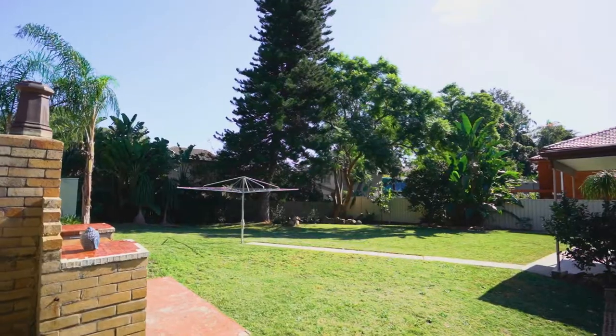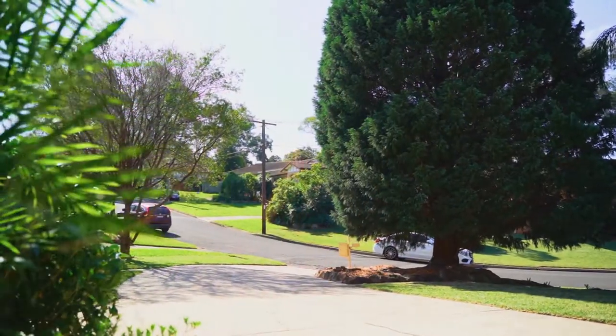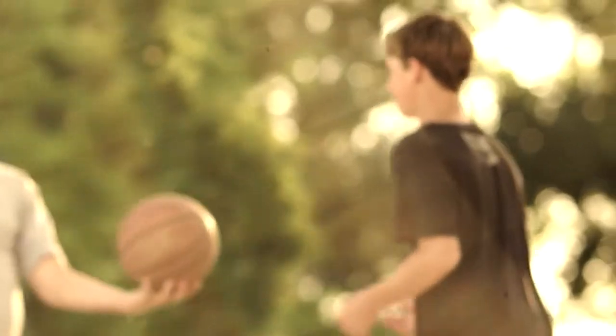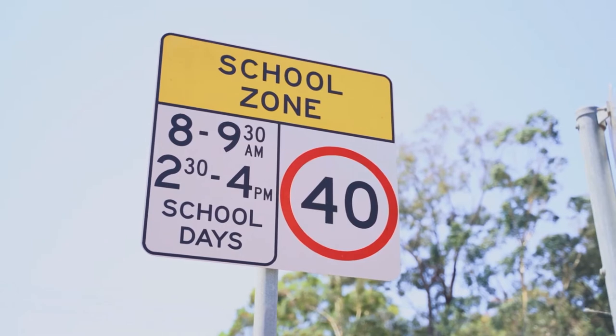Other than being a brilliant home, its location is second to none with great neighbours in the street, only moments away to Carlingford Court, local parks, bus services, and within the catchment of Carlingford West Public School.